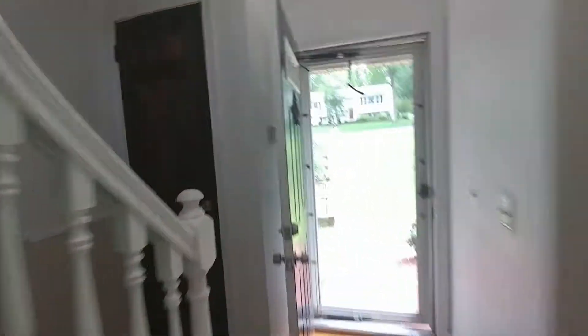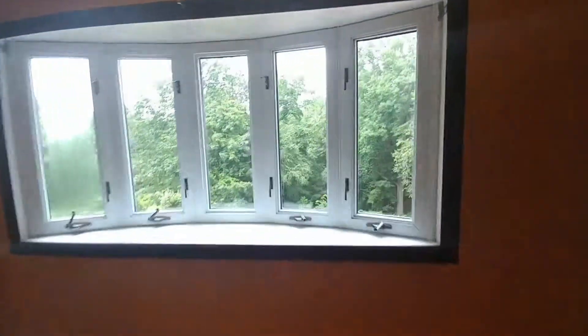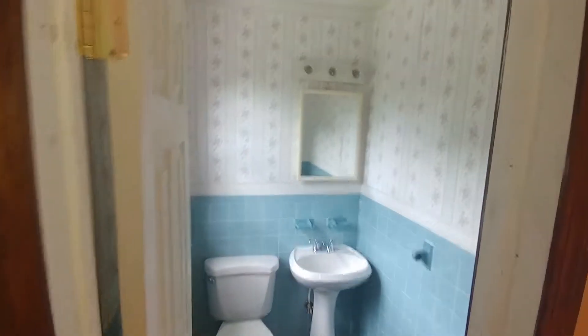Upstairs, we have two bedrooms, full bath, master bathroom. All hardwood floors. Here's the full bath. Over here we have bedroom number one, bedroom number two — nice closets. All these rooms are nice and spacious, guys, lots of closet space. Into the master bedroom here — a beautiful view of the backyard. From your master bedroom, we have a half-bath in here as well, so you don't have to use the other bathroom. Closet.